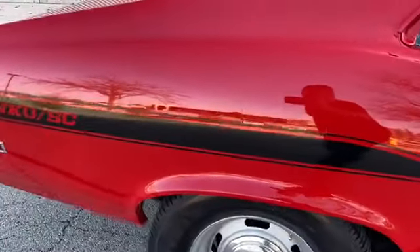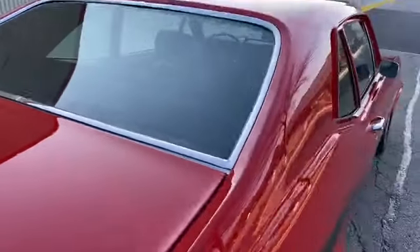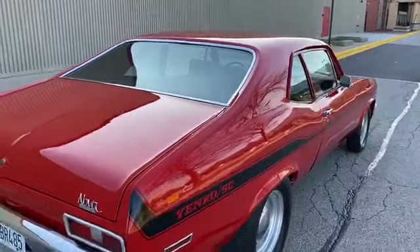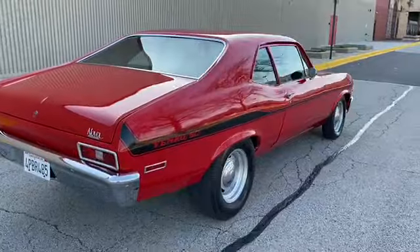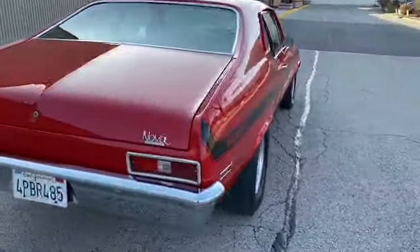Look at that reflection. For the price of this car, it's not going to last. Again, it's not perfect, but it's nice — it ain't gonna last at my price.